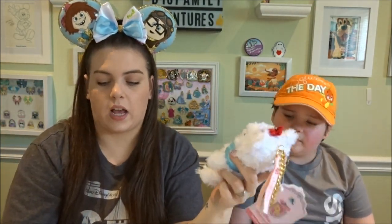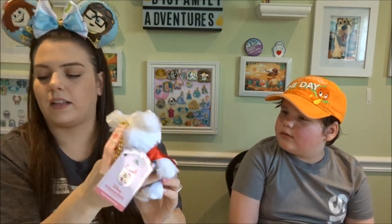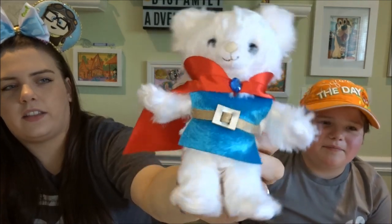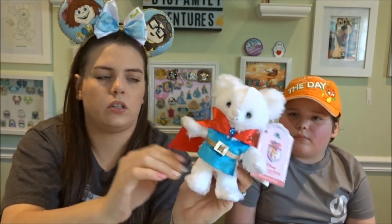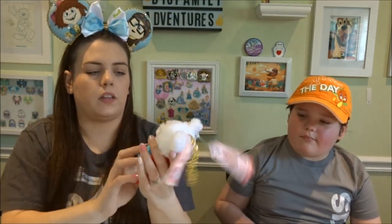To go along with this, I have the Snow Prince — I don't know his official name, he's just referred to as the Prince. I love the cape and the blue gem with the shirt, and the belt. These are really soft.